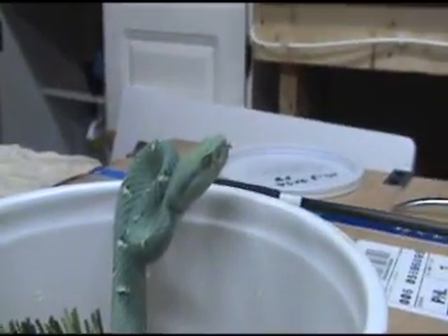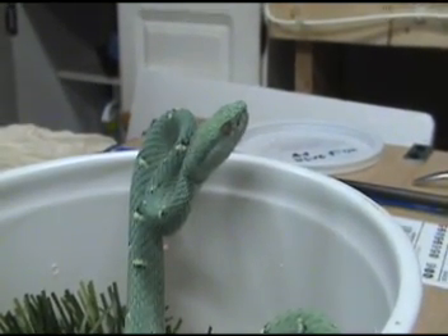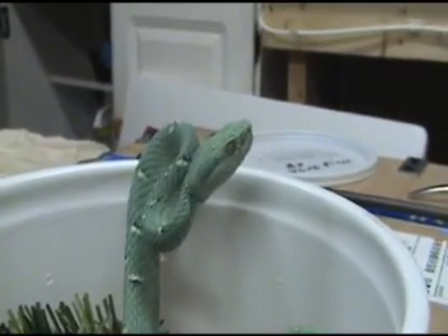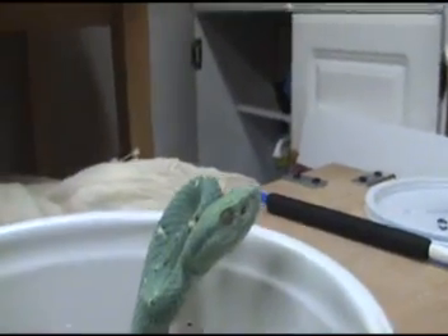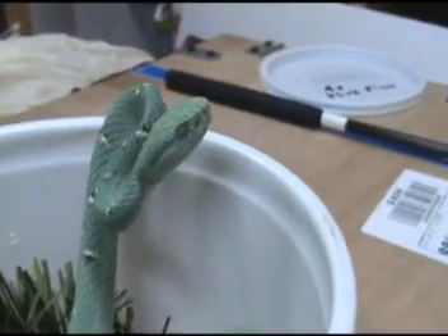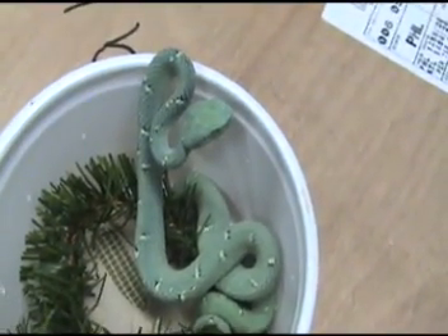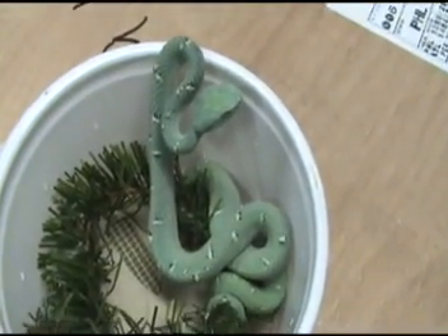This looks like a little gem. This is Bothriechis lateralis — this is the blue phase. Unfortunately, this one won't be available at Hamburg. I wonder why. Just a very, very beautiful animal. Very, very nice. Thank you.